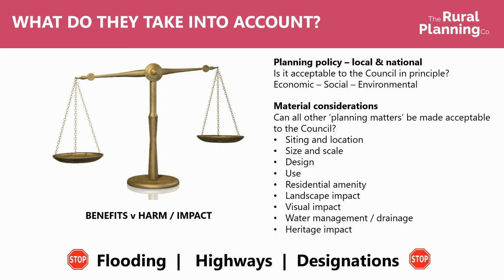Highways is another really important one. If you can't demonstrate safe access to your site — either with an existing access or providing a new access — it's unlikely that the council are going to support anything which brings more people into that entrance. So you need to be looking at your visibility, what the access is like, what the lane is like, and how traffic in the local area can be accommodated. If you can't provide a safe access, that's going to be really difficult to overcome.